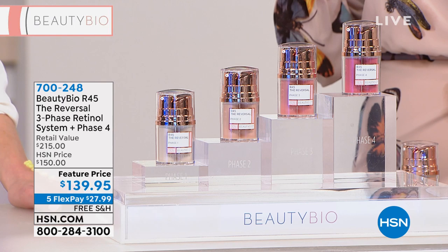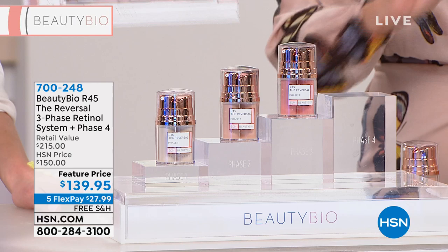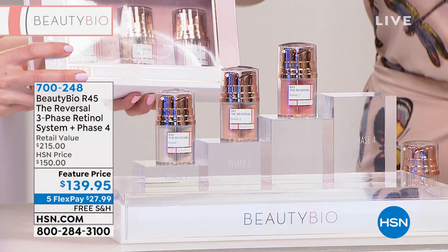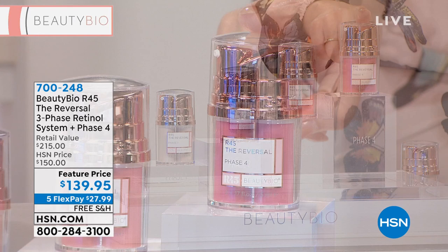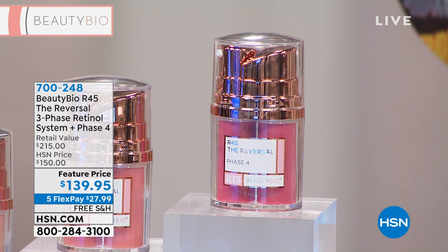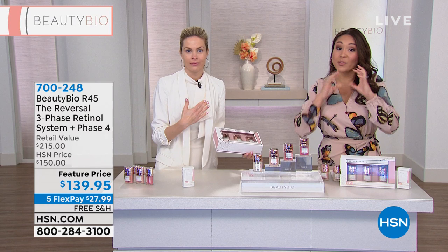You want to know why we're selling so fast? Because I'm going to take this phase four away at the end of the event. The R45 three-phase system: everybody loves it, twice a year, $150, and everyone buys it. We are giving you phase four — an additional $65 value you cannot get anywhere else — included. We brought in 5,500 units and we're already at 2,700 sold with just minutes of talking about this. You have free shipping and handling. Maybe you've done three phases and love it — bump it to phase four and take it to the next level.